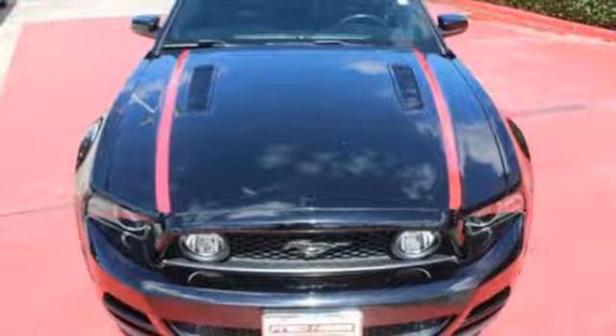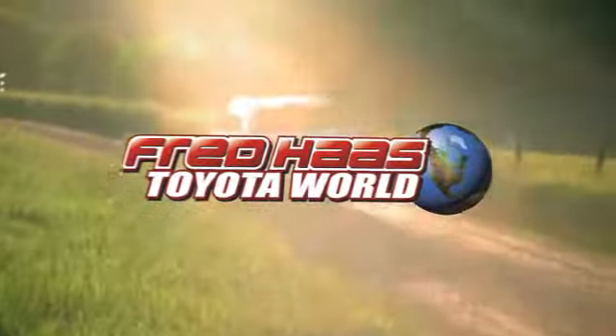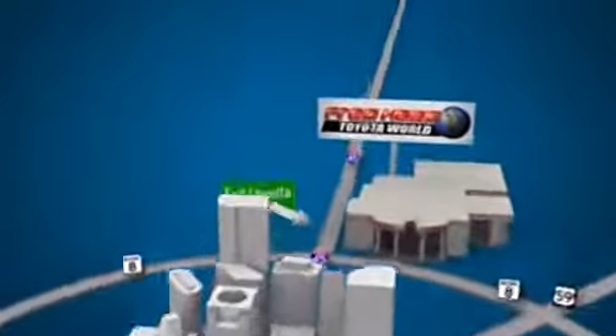Hurry in today for a test drive. Fred Haas Toyota World has been a hallmark of our community for more than 40 years. Easy to find on I-45 North at Luetta, just two miles north of 1960.